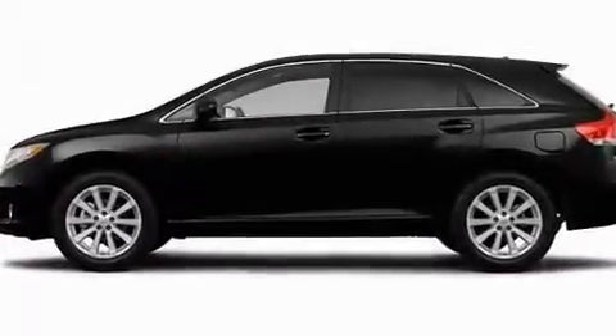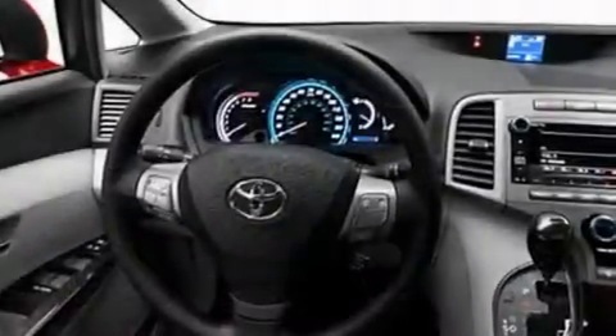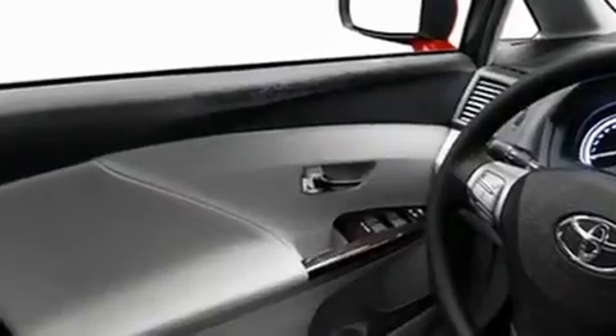Its top features include cruise control, a rear window defroster, a rear window wiper, a CD player, fog lamps, privacy glass, a low tire pressure indicator, a stability control system, halogen headlights, and a rear spoiler.